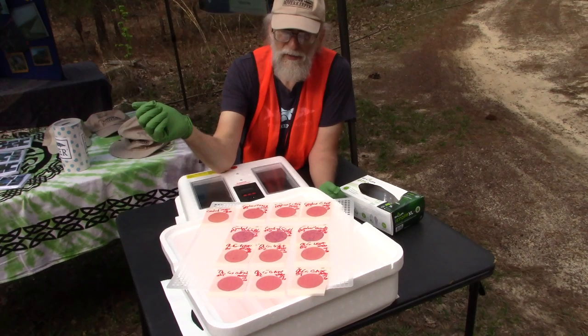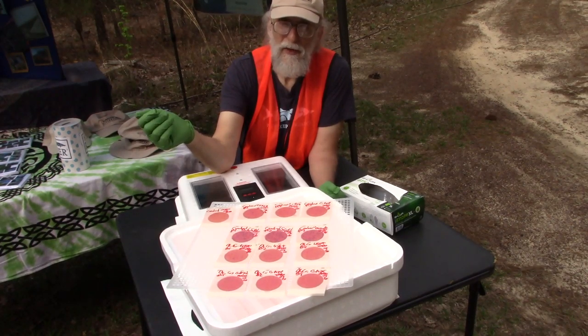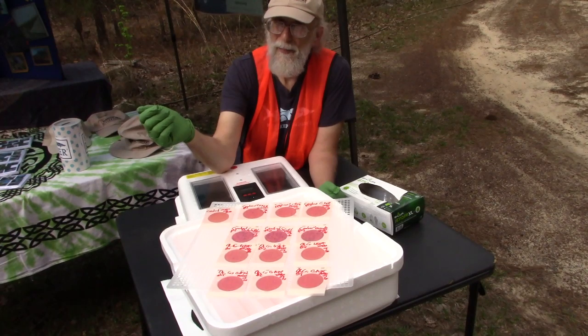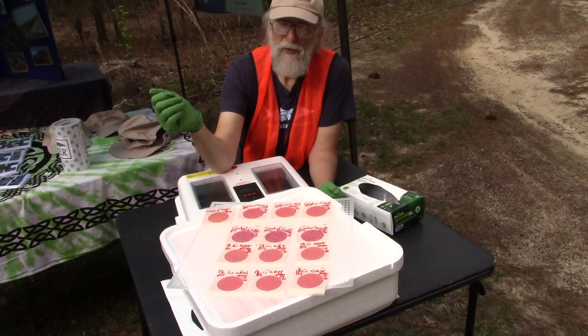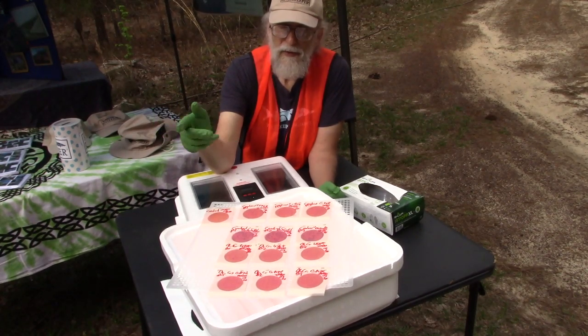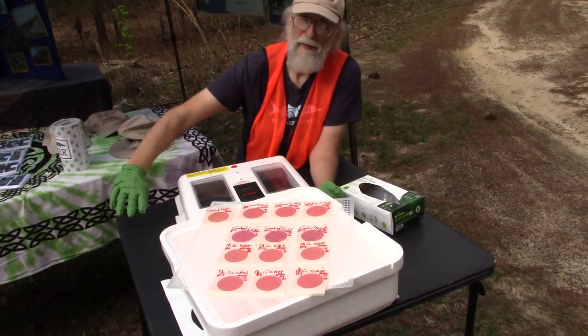We already know from Wednesday tests that Valdosta did at Knights Ferry Boat Ramp that they saw more than 1,000 there on the Withlacoochee River, which is downstream from this. So I will now attempt to count these and we'll see what we come out with.